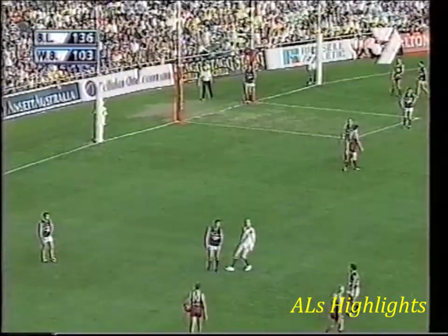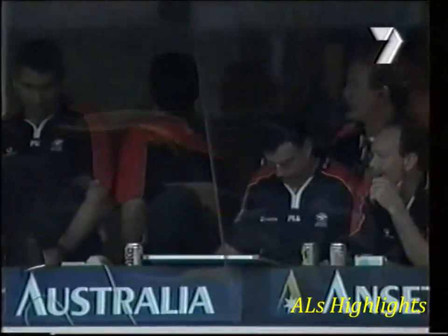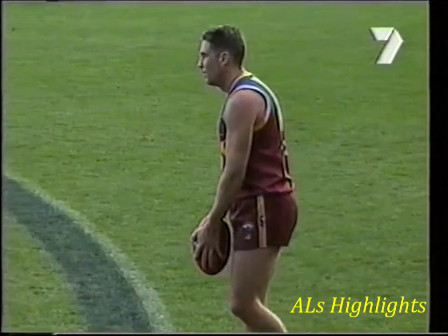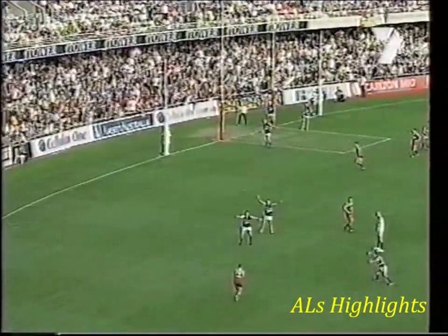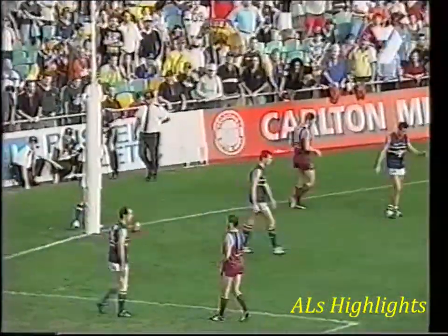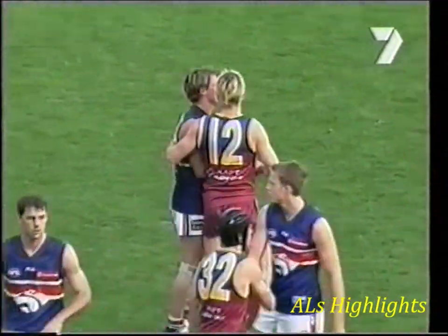We'll line up for a second. Well, he's the man who really did seal it. Percentage the only thing that matters now. Marcus Ashcroft will shoot for his second goal. The siren has sounded. He's on a 45-degree angle and he's 42 metres out, and he hasn't troubled the scorers — so no addition to the score. The Lions have recorded a 33-point win.